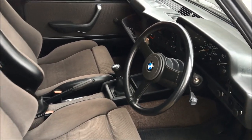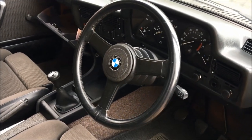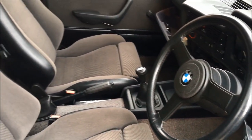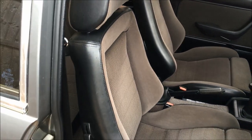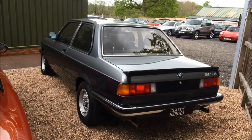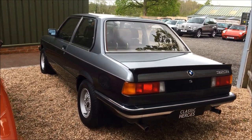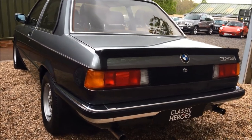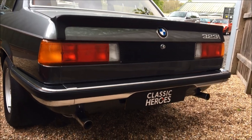Not only is this car the sportiest version of the E21, being a 323i, it's also a very rare run-out model commissioned by BMW UK and badged LE — that's for limited edition. The 323i was a remarkable package from BMW for the more enthusiastic driver: a fabulous straight-six engine, Bosch's K-Jetronic injection system giving 143 brake horsepower, independent suspension all-round, and disc brakes all-round with a five-speed gearbox.